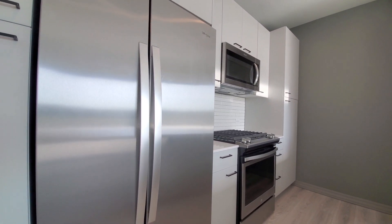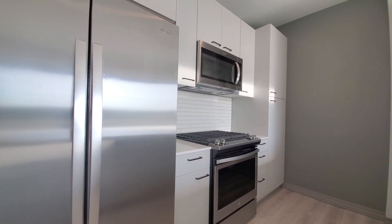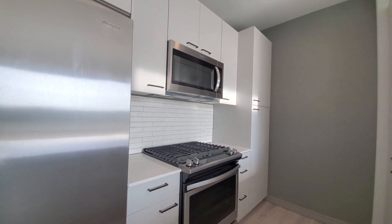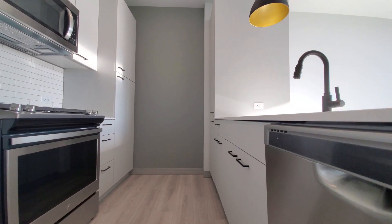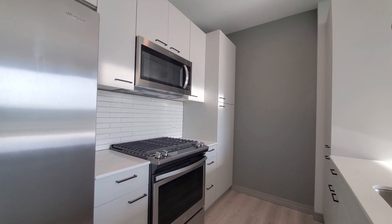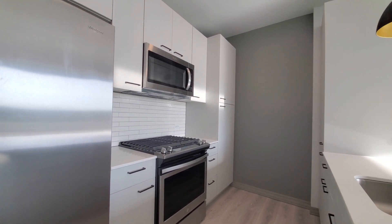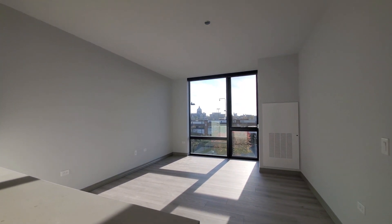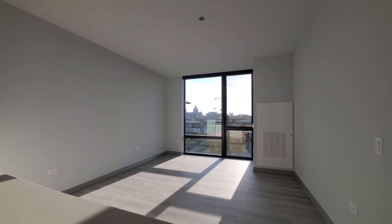A ton of cabinet space in this apartment. The side-by-side refrigerator freezer has an ice maker. It's a four-burner gas range, built-in microwave and dishwasher, white tile backsplash, and all the cabinets are soft-closed.